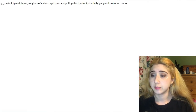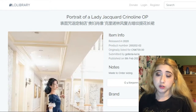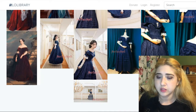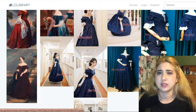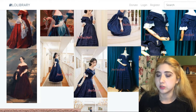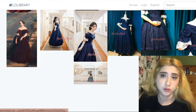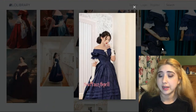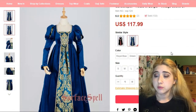This other one is also by Surface Spell — Portrait of a Lady Jacquard Crinoline OP. It's a long dress and I feel it crosses the line between vintage period reproduction and lolita. It's quite beautiful. I'd prefer the red version but even the blue version with the off-shoulder neckline looks really beautiful.